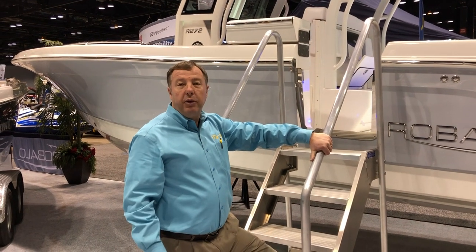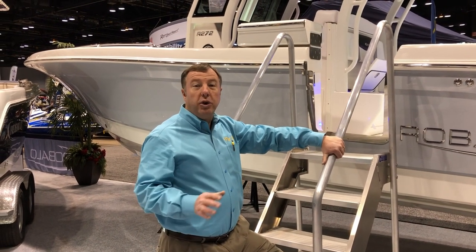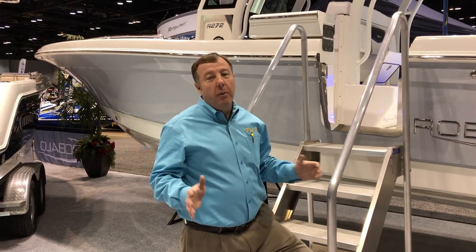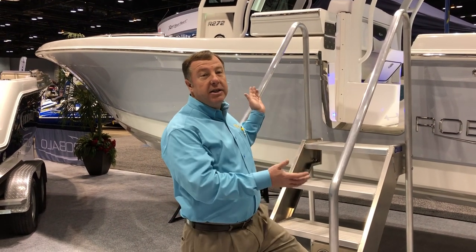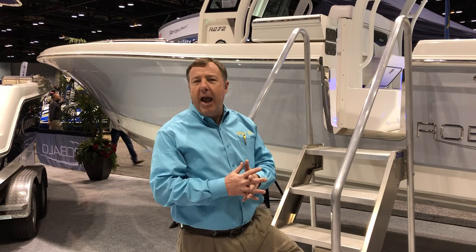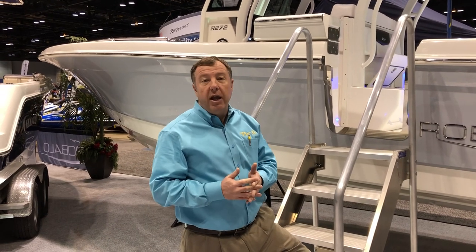Good morning, this is Ty Kerr from Pier 33 in St. Joe, Michigan. We're at the Chicago Boat Show. It's Saturday, it's going to be a big exciting day here, and one of the reasons we're most excited is that this is the debut of a new model for us from Robalo — the new R272 Center Console. This is packed with features as well as innovations from Robalo, so let me show you a few of those.